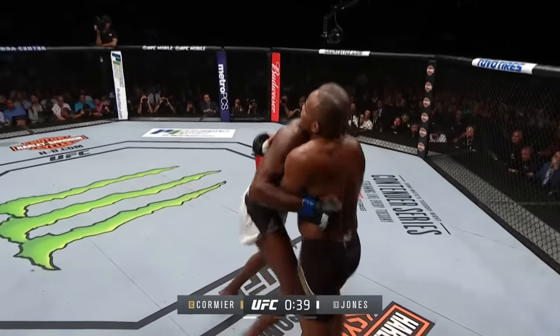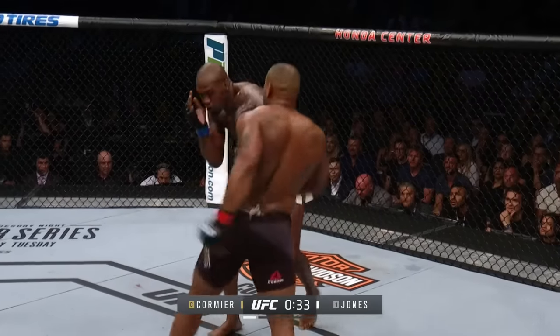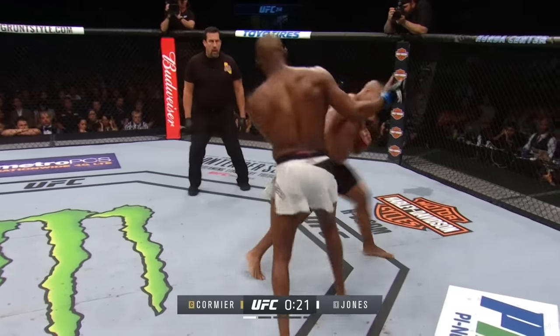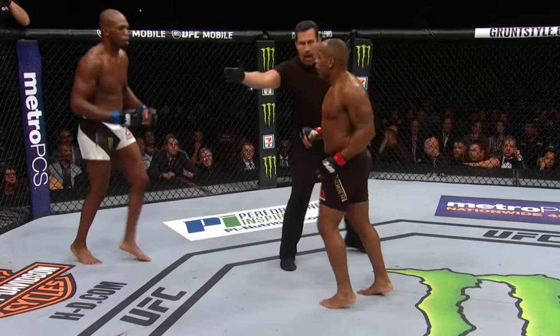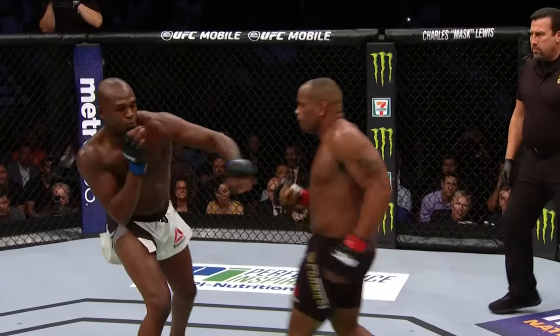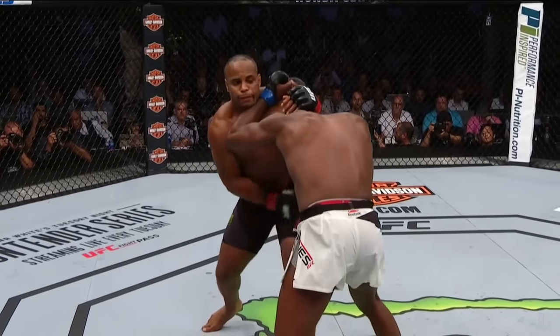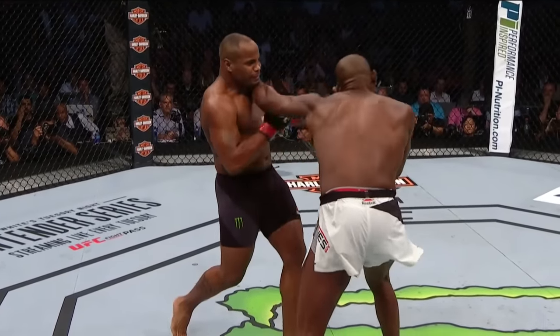Oh, he's running! Big punches landed by D.C., and he's hanging on the head of Jones, looking for uppercuts and knees. There they are. Jones touching these. Jones outlanded Cormier. D.C. gets a nasty right uppercut — punches the mouthpiece right out of Jon Jones. This is what we saw in the first fight: these uppercuts.